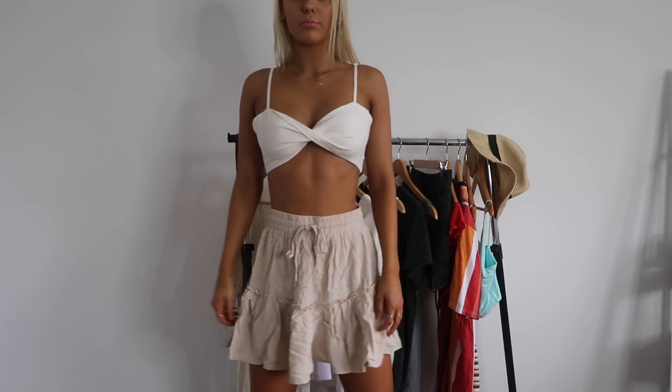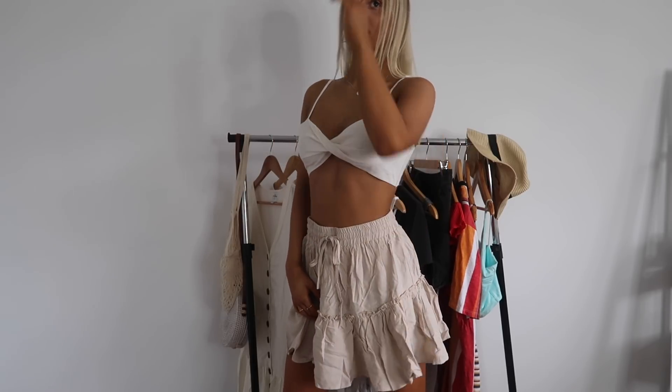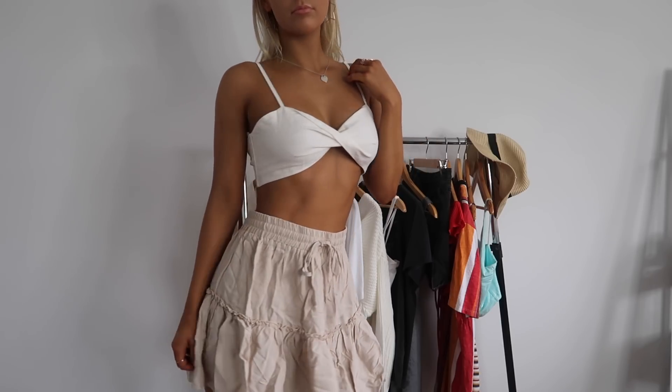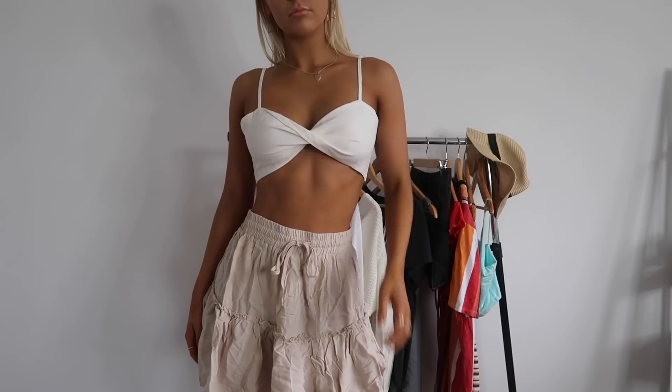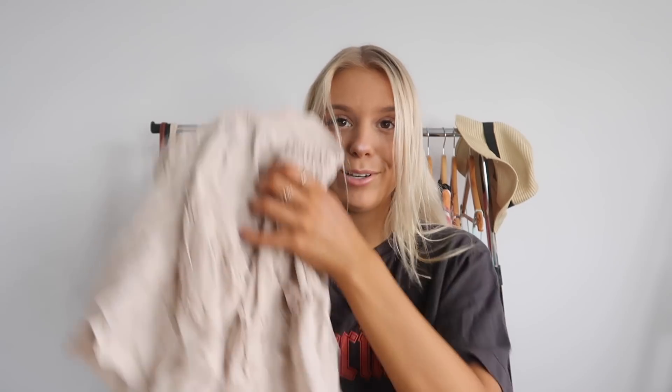The next skirt is just a nude version — the same style, same string tie, size six. I don't really own much nude clothing; I usually wear white, black, and maybe a little bit of color. Nude's not really my color scheme, so I'm really happy I got this. Nude has made an appearance!